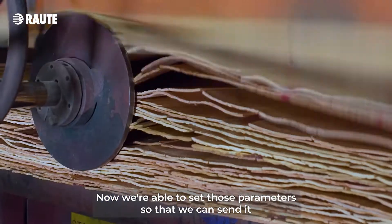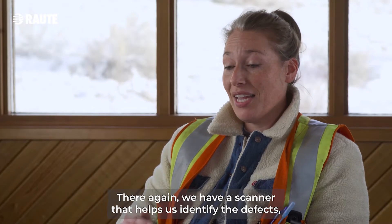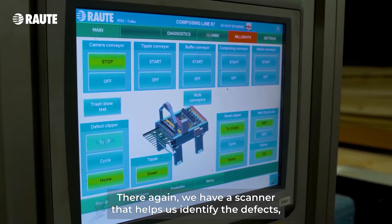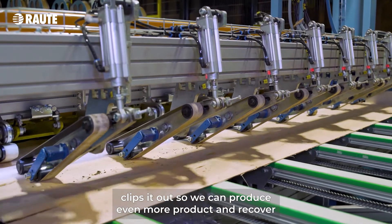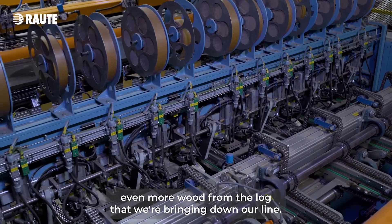Now we're able to set those parameters so that we can send it over to the composer that you guys have installed for us. There again we have a scanner that helps us identify the defects, clips it out so we can produce even more product and recover even more wood from the log that we're bringing down our line.